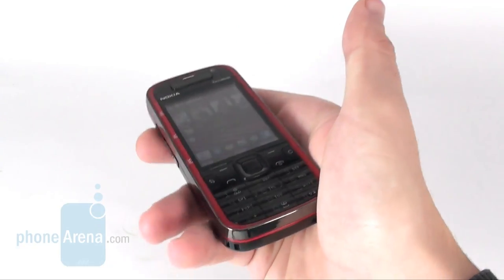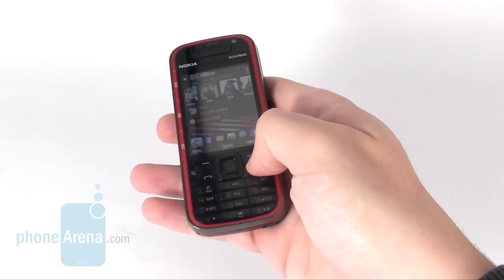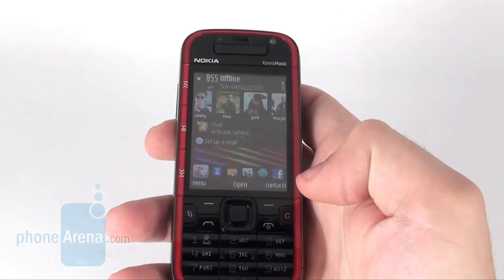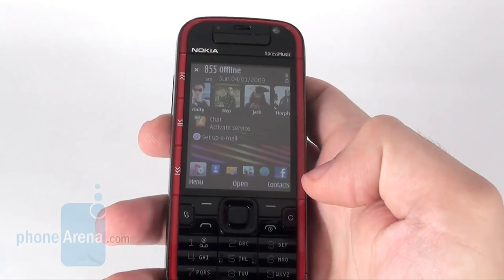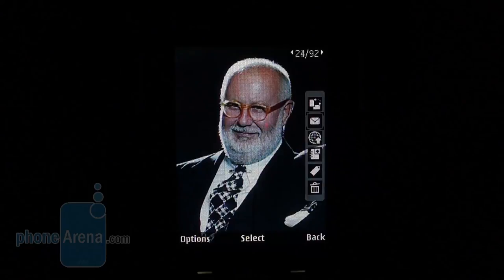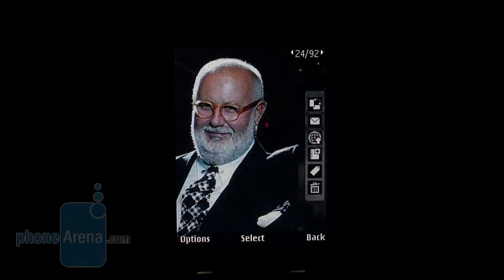In terms of overall design, the handset follows in the steps of its predecessors and looks youthful and offbeat. It feels solid and the manufacturer has balanced its size, weight and functions properly. The 2.4-inch display with native resolution of 240x320 pixels supports 16 million colors and delivers saturated, vivid colors.